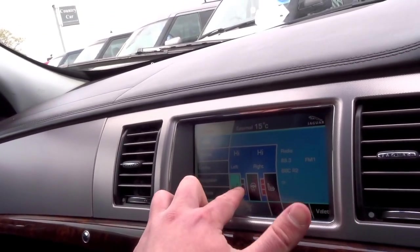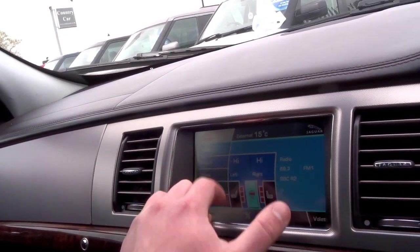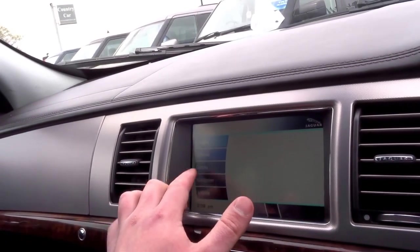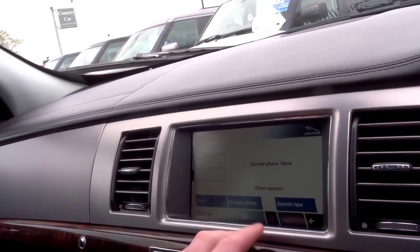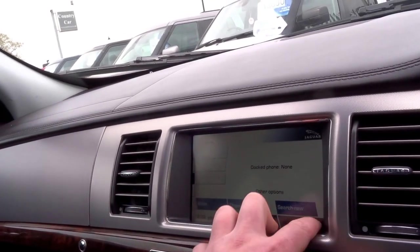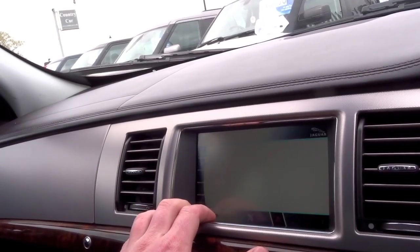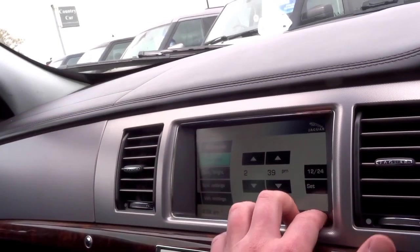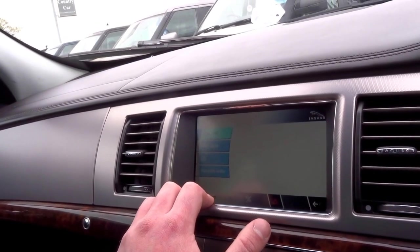You've got heated seats in the front and a heated steering wheel as well. You can operate your climate control function, go into communications, and you've got voice control and phone capability. You've also got vehicle information here so you can do things like adjust the clock brightness and all the settings. There's also an audio menu.